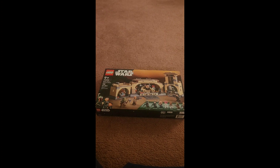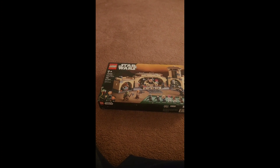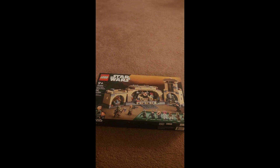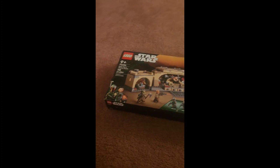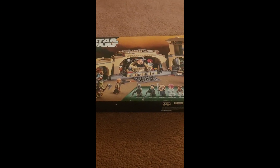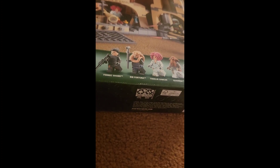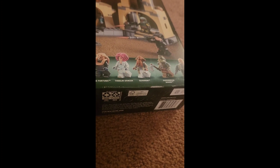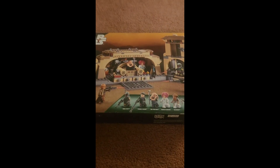The first one is 75326 Boba Fett's Throne Room. It's not a very popular or widely bought set, but I think this will go up in price after retirement, mainly because of Bib Fortuna and that unique minifigure right there. So it'll probably go up because of that, but it's a good price for right now.